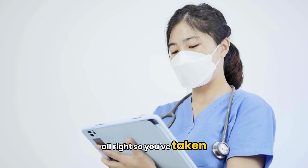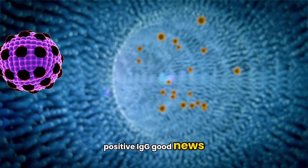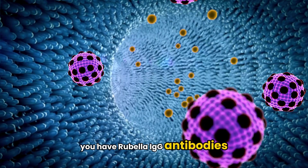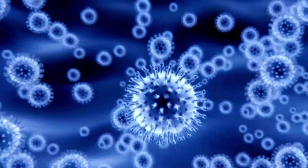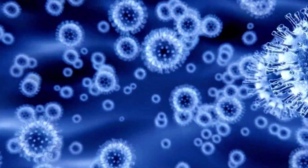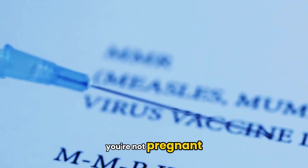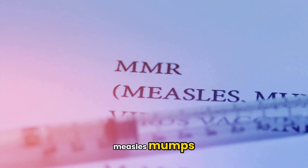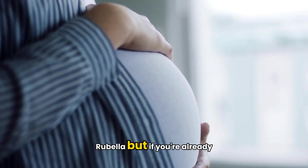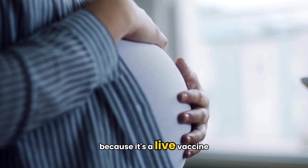So you've taken the test — what do the results mean? Here's a simple breakdown. A positive IgG result is good news: you have rubella IgG antibodies, which means you are immune to rubella, and no further action is needed. A negative IgG result means you don't have antibodies and you're not immune. If you're not pregnant, your doctor will likely recommend the MMR vaccine — measles, mumps, rubella. But if you're already pregnant, the vaccine can't be given until after delivery because it's a live vaccine.